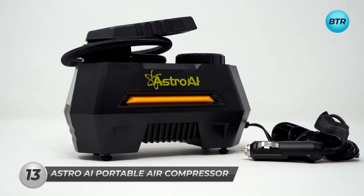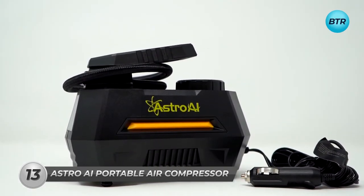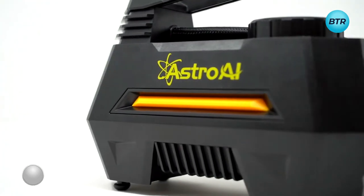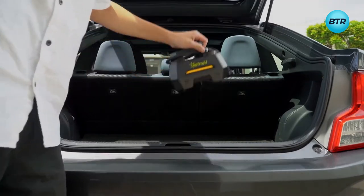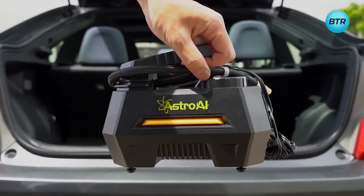Next, this Astro AI portable air compressor maximizes your tire's ability while saving you money. Its simple and lightweight design means it travels anywhere you do. Just throw it in your vehicle's trunk, garage, toolbox, or anywhere you might need it.